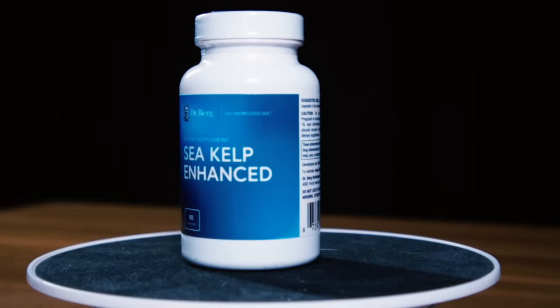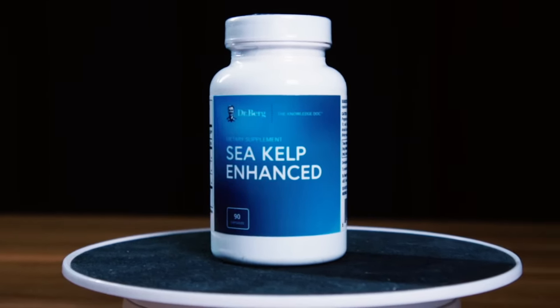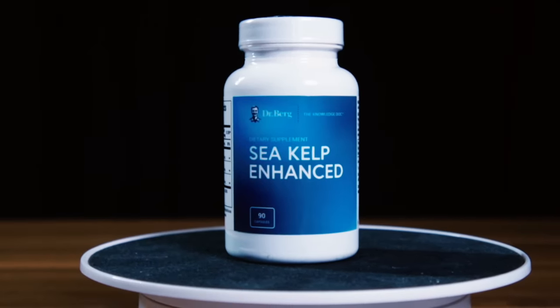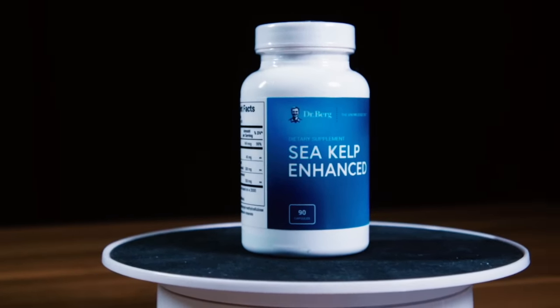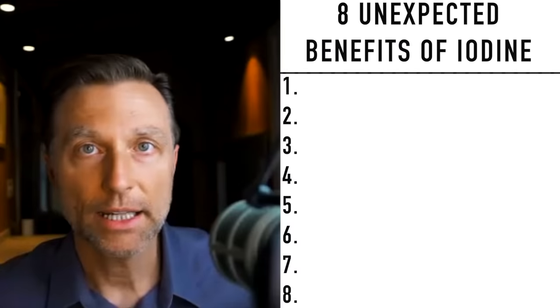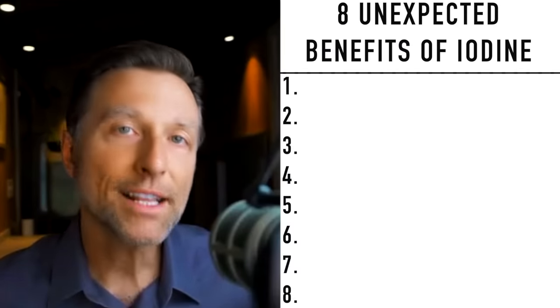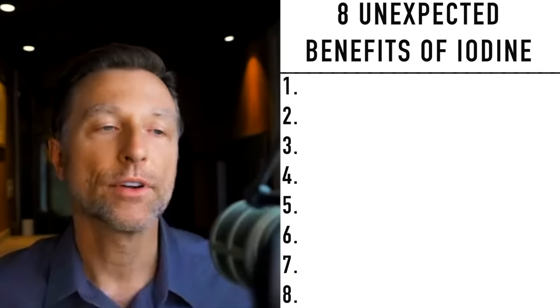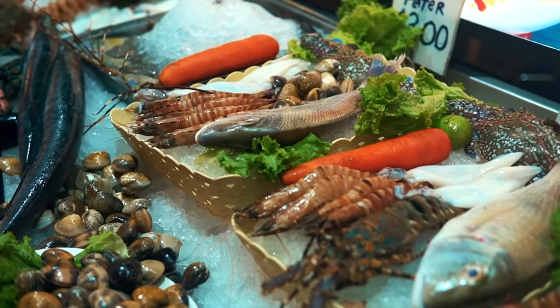I want to be totally transparent: I do have a Dr. Berg brand sea kelp, and yes, I have a strong bias toward my own brand as far as quality and sourcing. But here's my point — a lot of people are deficient in iodine, and unfortunately it's just not in our foods anymore unless you're consuming foods from the ocean like shellfish or sea kelp, seaweed, et cetera.